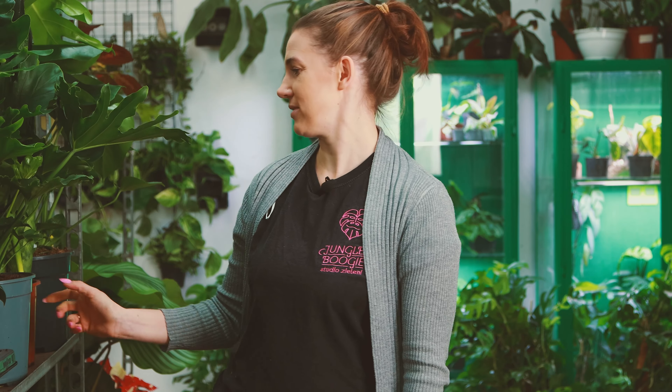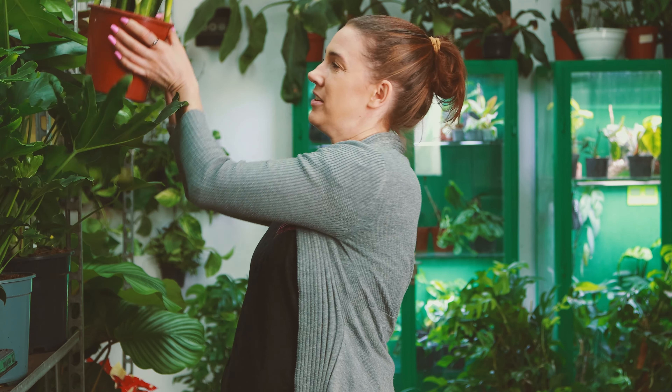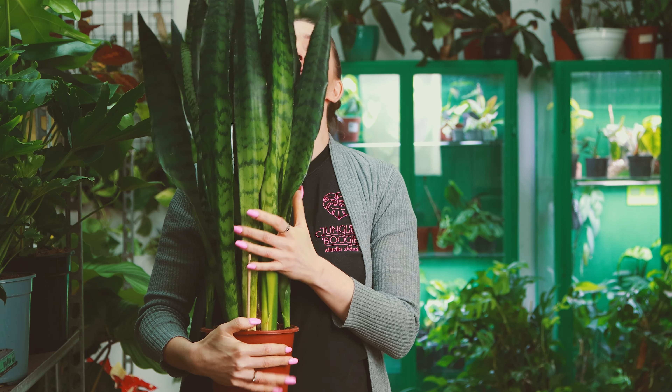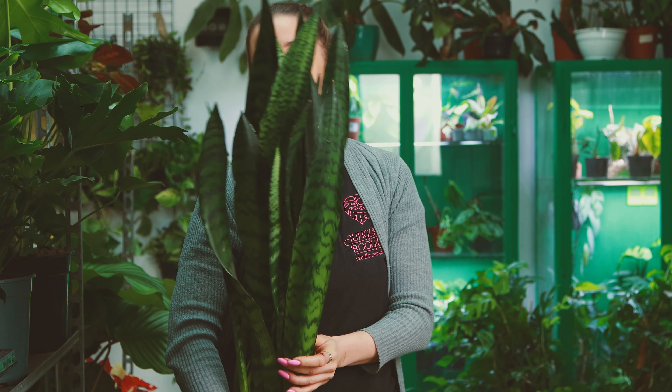Zresztą podobnie ksanadu rośnie, bo to też jest taumatofilum. Bardzo mi się to podoba — to jest naprawdę fajne. No i jeszcze taka wielka sansa zeilanika — też prawdziwy potwór, super ciężki, wielki, pięknie wybarwiony, bardzo ładny. Można się z nim zaprzyjaźnić. Jeżeli potrzebujecie czegoś na szybko — jakiś fotel ulubiony, chcę tam dużą roślinę postawić, taką niewymagającą, która od razu zrobi efekt wow — to jest właśnie to.